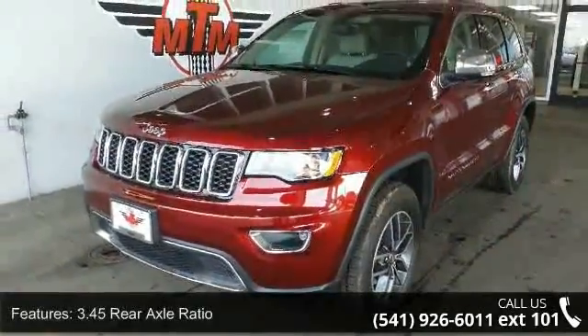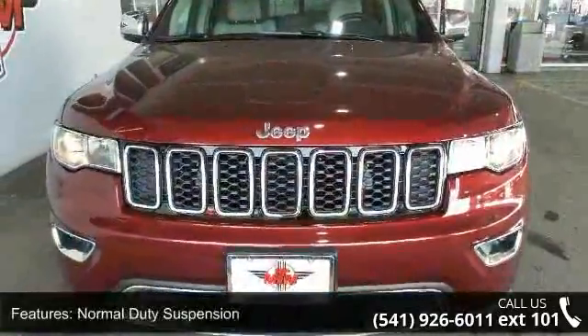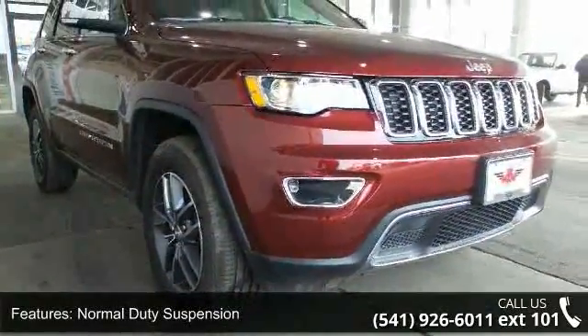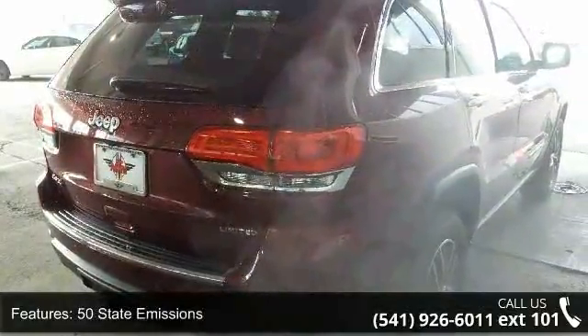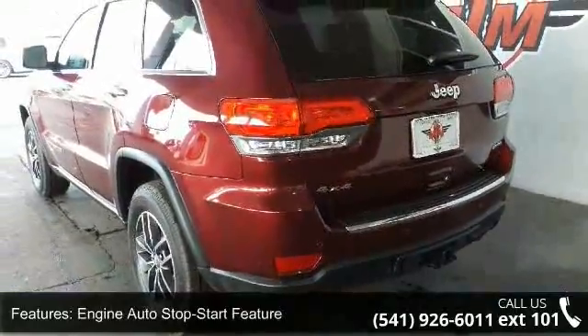Enjoy these notable features: 3.45 rear axle ratio, normal duty suspension, 500 pounds, 50 state emissions, engine auto stop-start feature, automatic full-time four-wheel drive, electronic transfer case, engine oil cooler, 1270 maximum payload, and front and rear anti-roll bars.